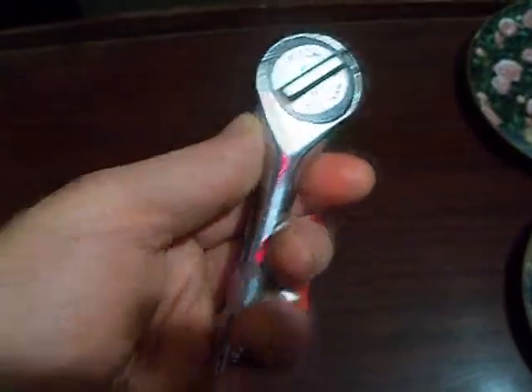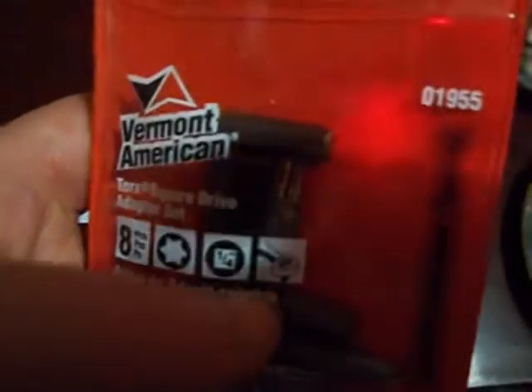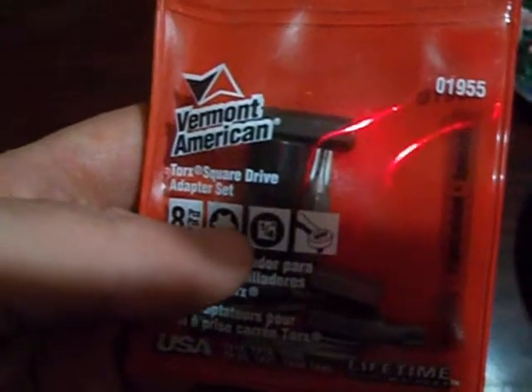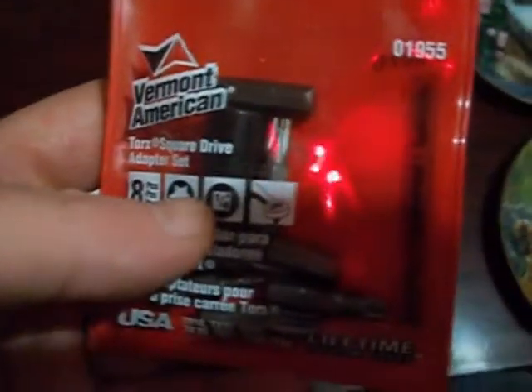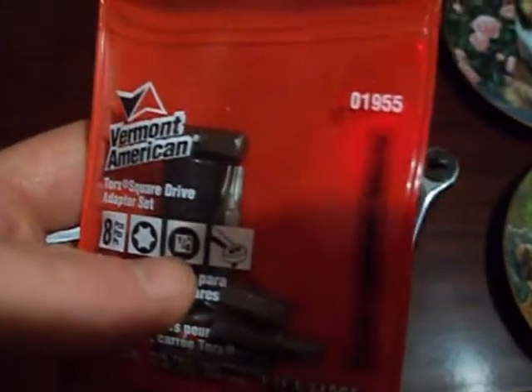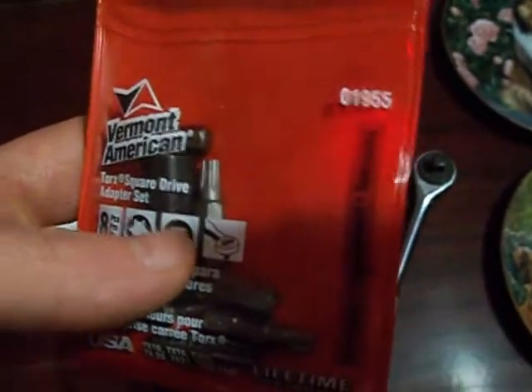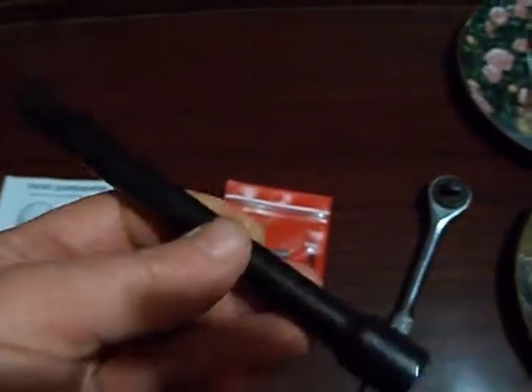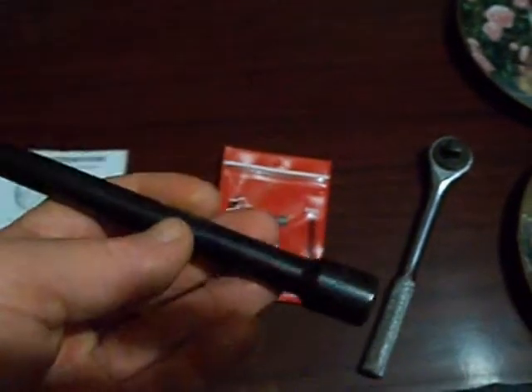Here are some Torx sockets — they come with a small socket so you can use them with a one-quarter-inch wrench. I thought these would come in handy because my small engine disc uses a Torx screw instead of a flat screw or Allen wrench. I also got a three-eighths extension.